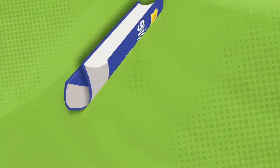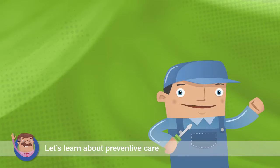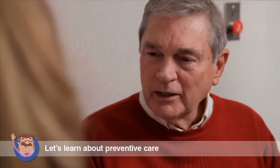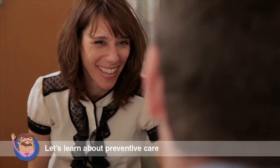Preventive care is just as it sounds — actions that can prevent illness or identify illness at its earliest stage. We all know that good car maintenance can prevent more costly repairs down the road. It's not that different with health maintenance. Taking preventive action and identifying potential health problems in the early stages often means treatment can be easier and less costly.